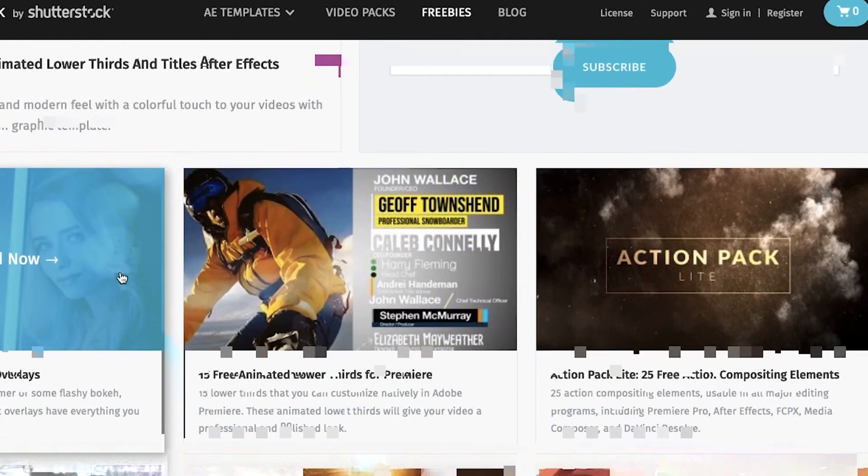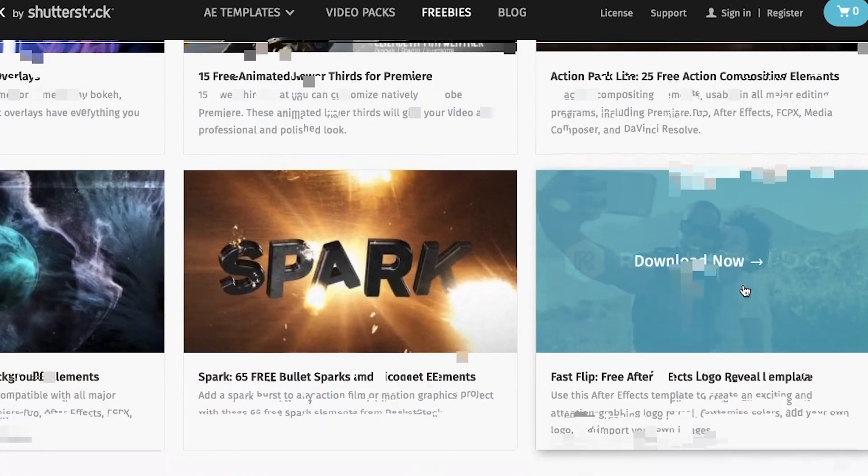Last but not least is Rocketstock.com. Like ActionVFX, it's not entirely free, but they've got a whole bunch of bonuses — the link to all the freebies is in the description. The best part is they've got presets for Premiere Pro, After Effects, Final Cut Pro, HitFilm — pretty much any software you use. Light leaks, lower thirds, transitions, title graphics, and so much more.